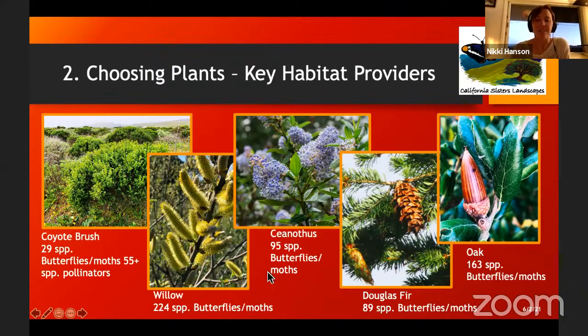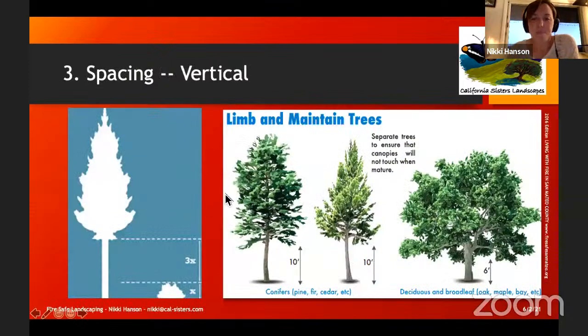Vertical spacing: when looking at the surrounding environment — and this can even apply in residential areas — you want to think about the spacing between the ground level and the canopy level.